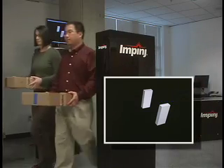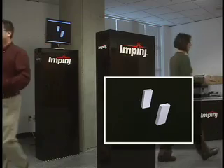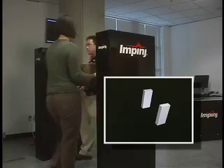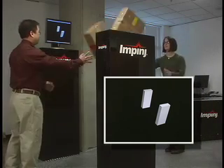And when they walk together in opposite directions or with more boxes, no problem. Impinj's first release of the tag direction algorithm handles up to 15 tags simultaneously. They can even play catch, with the Speedway Reader keeping directional score.